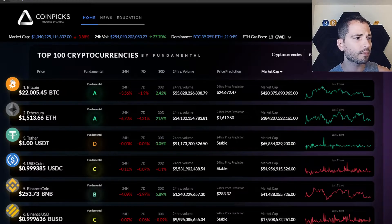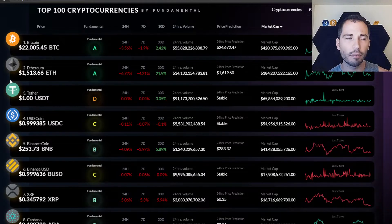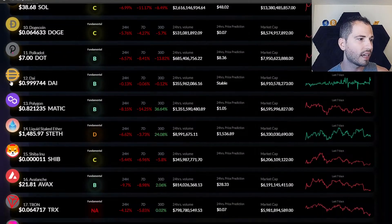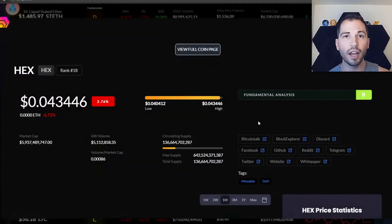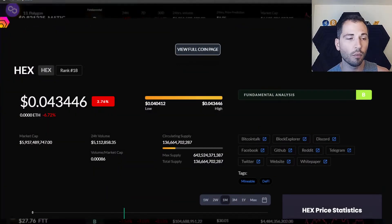They're not here to gatekeep anybody. Hex is one of the coins that is gatekept — on most sites it's ranked around 200 or whatever. Here it's ranked 18, where it's appropriately placed based on its MarCap. Whether you love Hex or hate Hex, end of the day it should be where its current MarCap is, and that puts it basically top 20 as of right now.